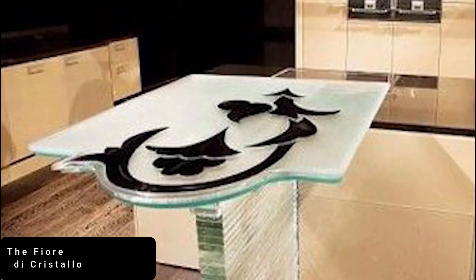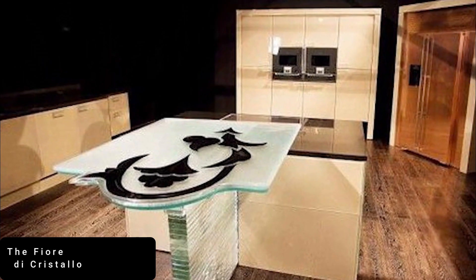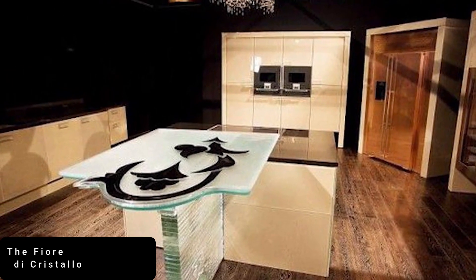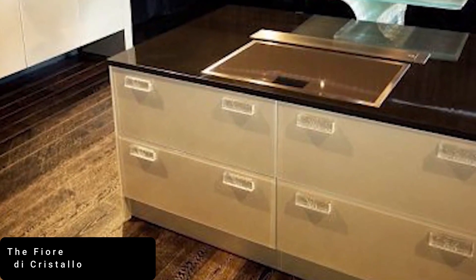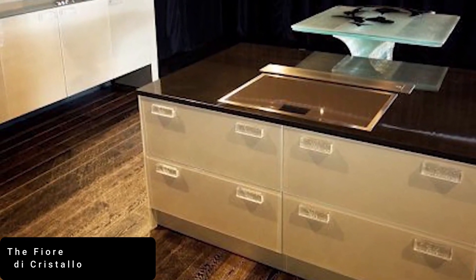Pushing the limits of luxury design, this extravagant kitchen is the most expensive of its kind at a whopping $1.6 million. Created by renowned Italian designer Claudio Celebardi, it took 12 months to craft, with handcrafted Gaggenau appliances.